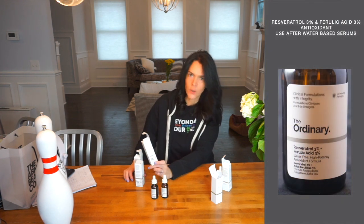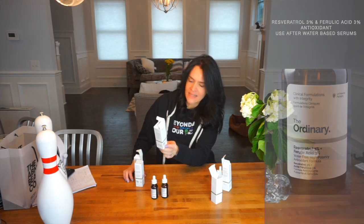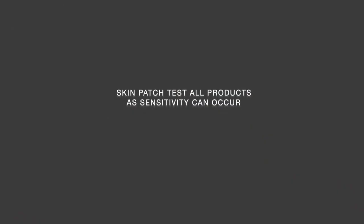Next is Resveratrol 3% and Ferulic Acid. This is an antioxidant — I'm sure some of you have heard of resveratrol; it's in wine, so go get a glass while you're putting it on! It protects your skin from free radicals in the air. I would suggest patch testing your skin to see how you react before using any of these products. This one was a little rougher on my skin — I did get some redness and even some peeling.